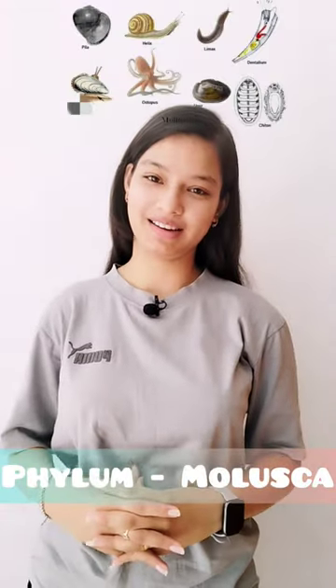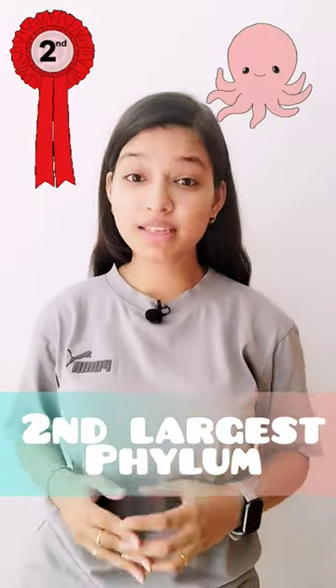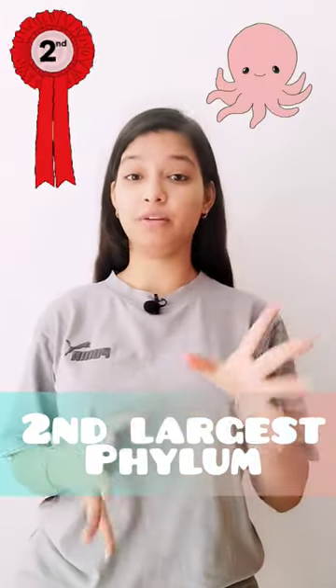Hey guys, in this video we will talk about phylum Mollusca. Mollusca comes in Kingdom Animalia. Mollusca is the second largest phylum.